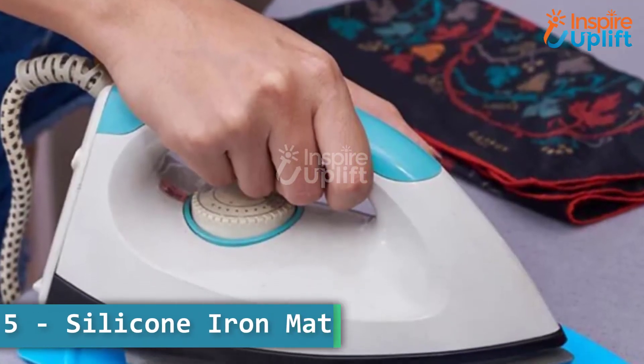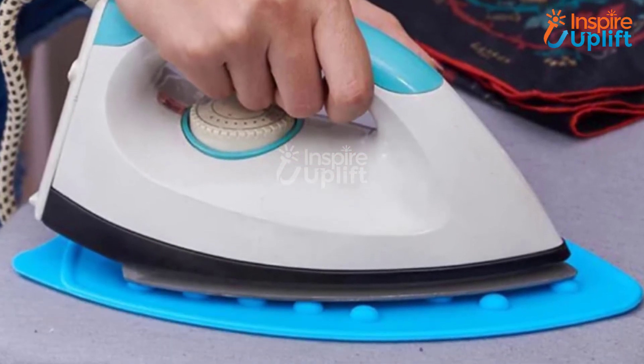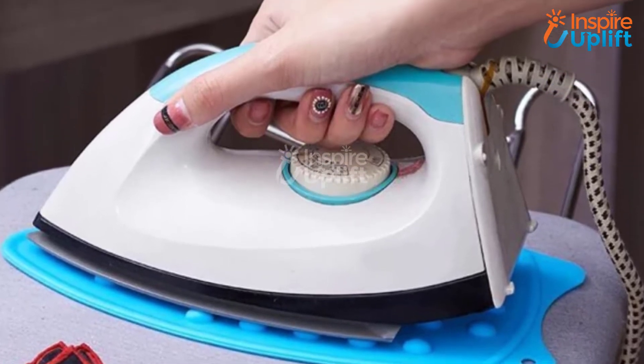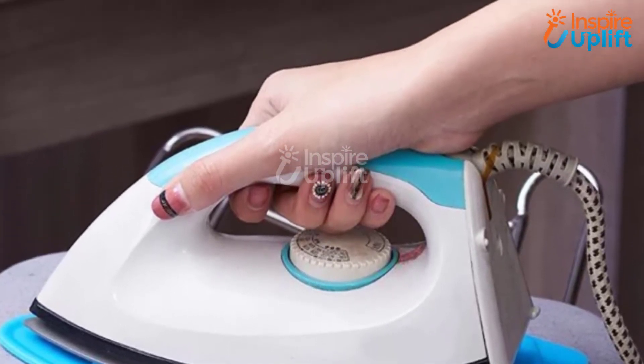At number 5 we have silicon iron mat. It will keep your ironing board safe from scorching, burning, or ruining. This silicon heat-resistant mat can also be used to keep your curling iron while you're getting ready.